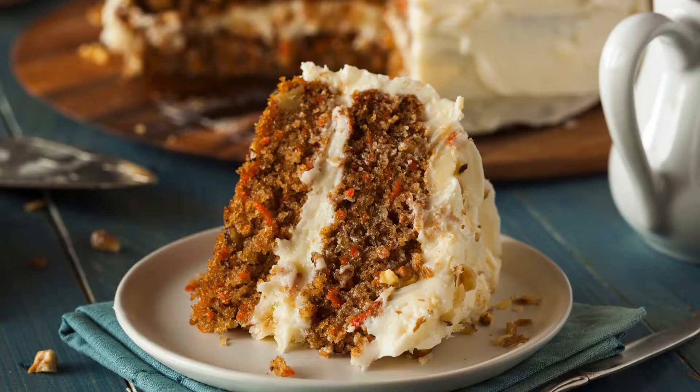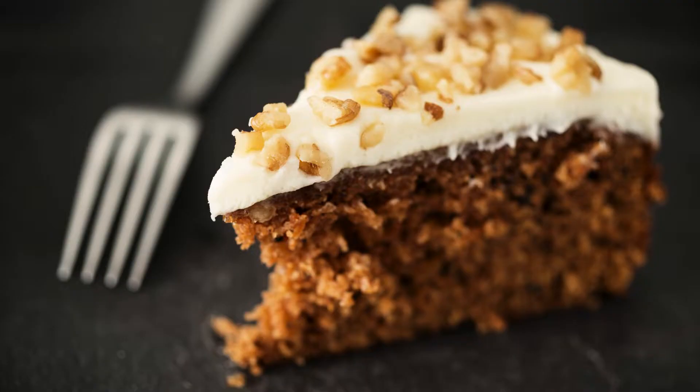Dry mix: Combine almond flour, coconut flour, sweetener, baking powder, spices, and salt in a large bowl.